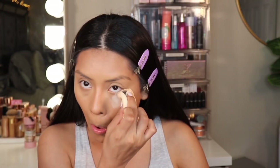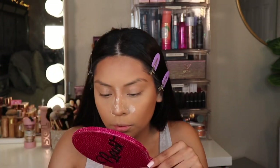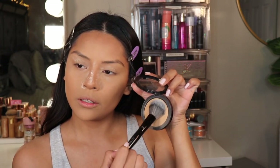Now I'm going to set my face with the Huda Beauty setting powder in the shade Pound Cake. I like taking this sponge from Laura Mercier for that. Then I'm going to set my face further using the Sephora Collection Micro Smooth powder in the shade Matte Tan, with the Sephora Collection 96 brush — all I'm going to do is get some and then stamp it on.